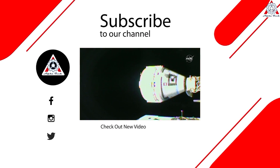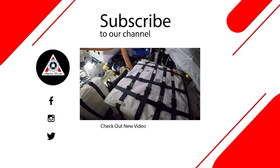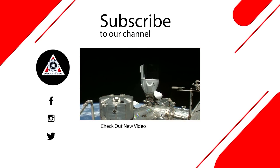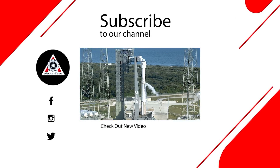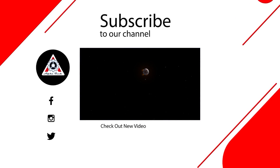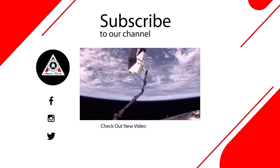Do you agree with our opinions? Let us know in the comments below. That's all for today's episode of Alpha Tech. We hope you enjoyed it and learned something new. Please let us know what you think in the comments, because your feedback helps us make better videos. Thank you so much for watching and we hope to see you next time.